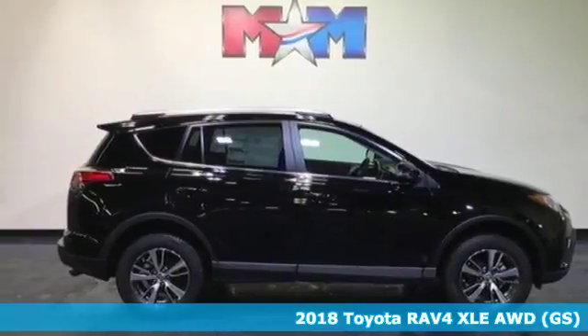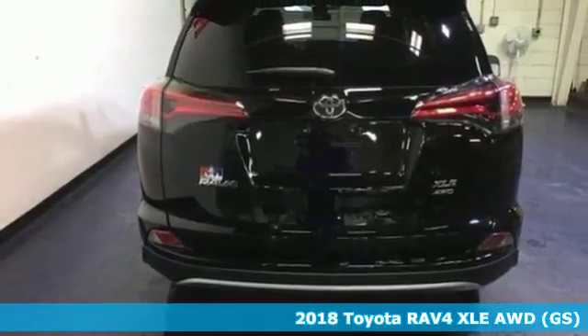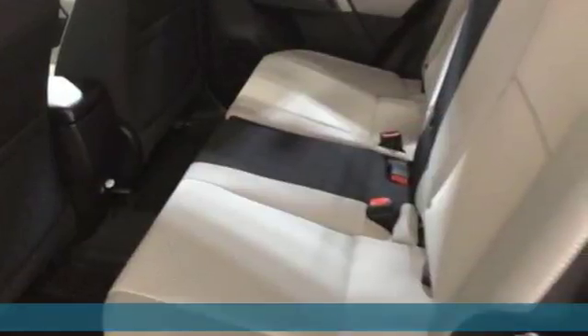It's a 2018 Toyota RAV4. With this athletic build and dynamic performance, this RAV4 is an exciting ride, and everything you need it to be at the time.